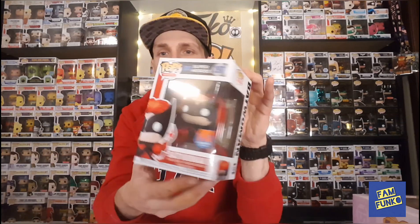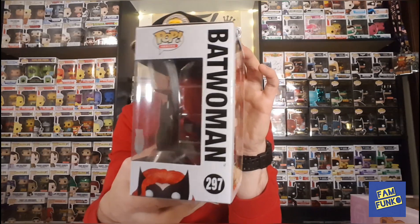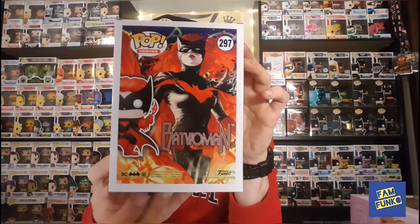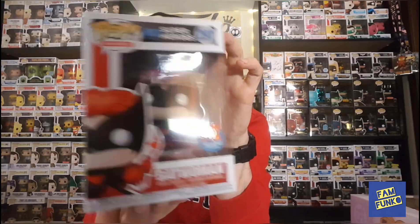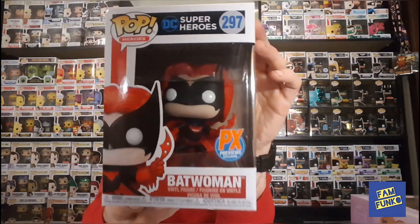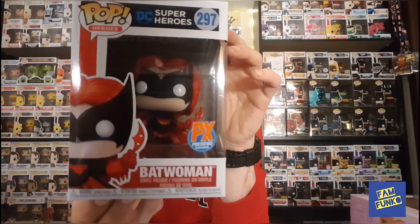That's it for the dollar store. Next I went to Freak Show Comics and picked up the latest PX exclusive DC Pop — Batwoman. This one's pretty cool. I was pretty excited when I saw the release of this one. Batwoman — pretty awesome.